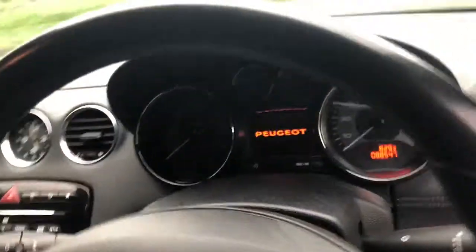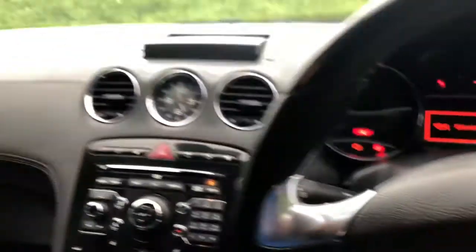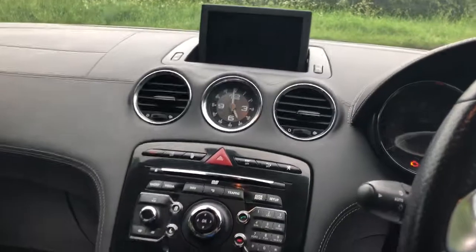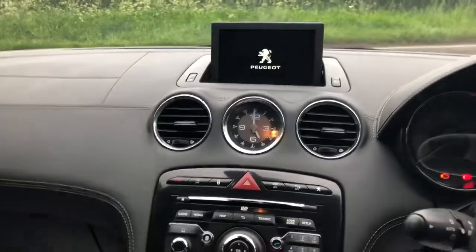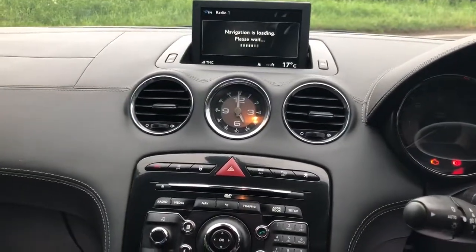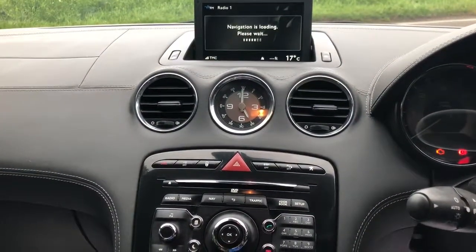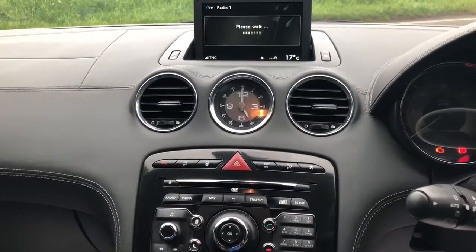I'll show you the sat nav, which was an option at the time. It's also had the latest map update on here.